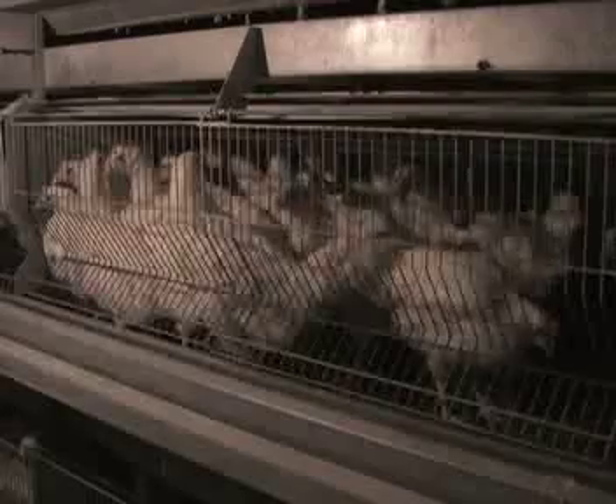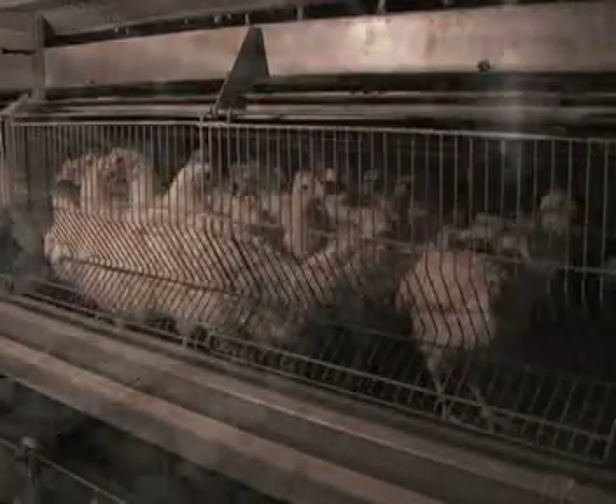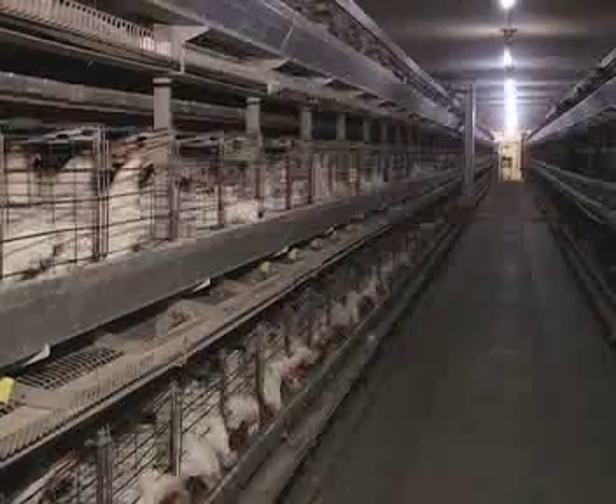Hot air rises, so producers use fans to minimize temperature differences throughout the different tiers. Air circulation also improves air quality and helps reduce humidity. As they mature, the pullets are transferred from the middle cages to be evenly distributed throughout the caging system, providing them with more space.